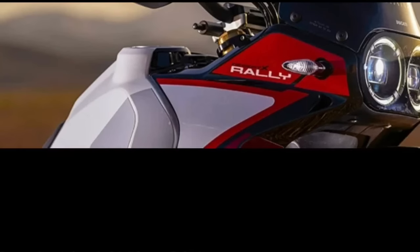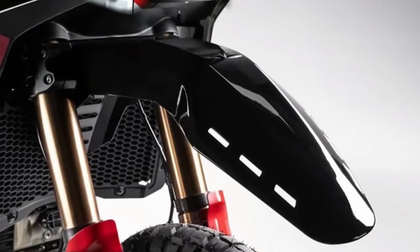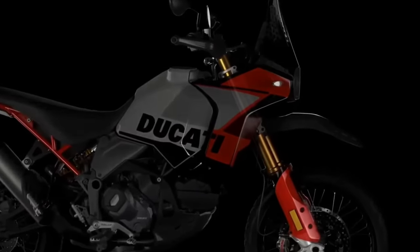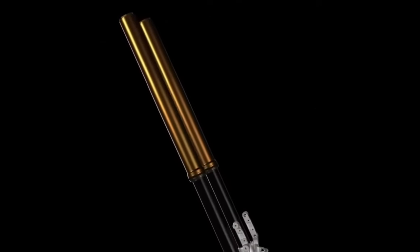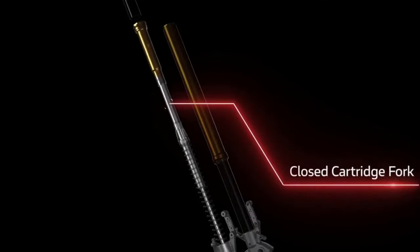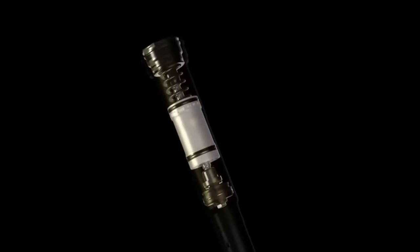The Desert X Rally boasts a range of upgrades over the base model, including 20 millimeters more suspension travel at each end, bringing the overall numbers to 250 millimeters at the front and 240 millimeters at the rear. The front end features new billet aluminum triples gripping closed cartridge KYB forks with a Kashima coating on the uppers and a DLC coating on the lowers, plus an Öhlins steering damper. The aluminum swingarm pivot point sits in a different spot, with a fully adjustable KYB shock featuring a bigger piston, and ground clearance now sits at 280 millimeters.